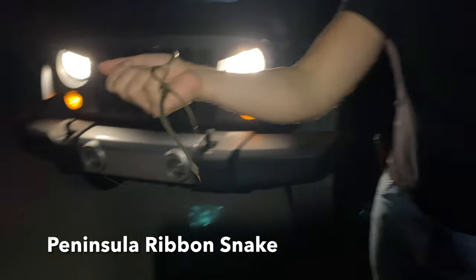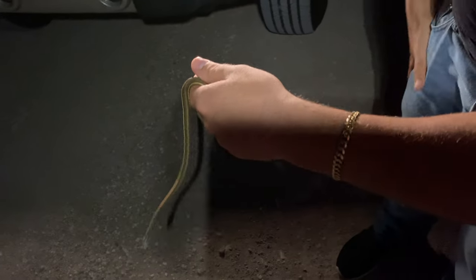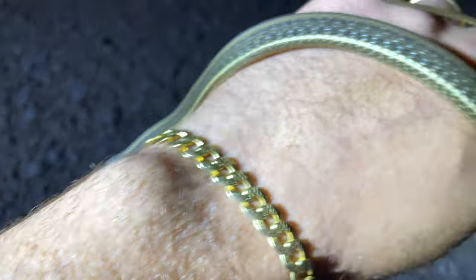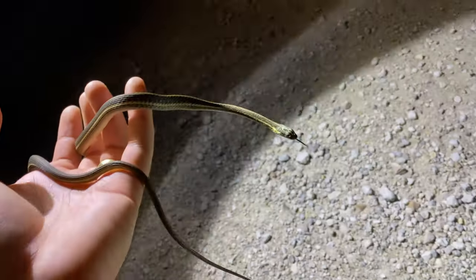First snake of the night, guys — check him out. Looks like some kind of racer or garter snake. Super cool guy, he's not even biting me, he's just trying to get away. It's all right buddy, I'll put you back soon. I thought it might be a corn snake but it's not — not with that pattern in the wild. I'll have to ask but it shouldn't be that difficult to identify.